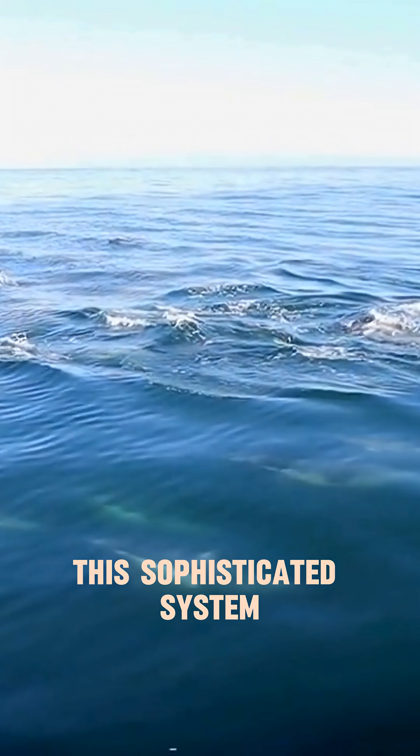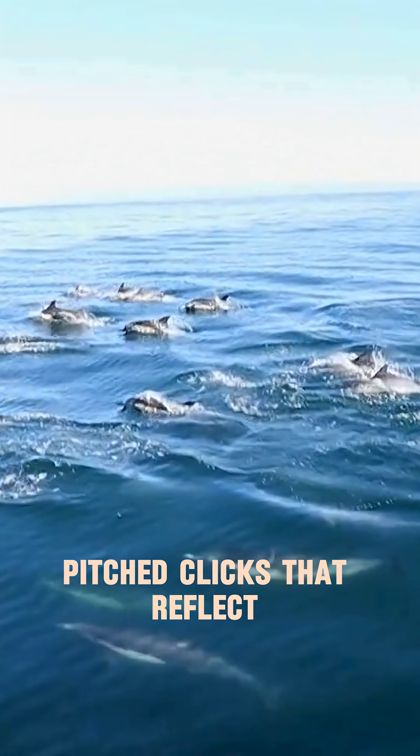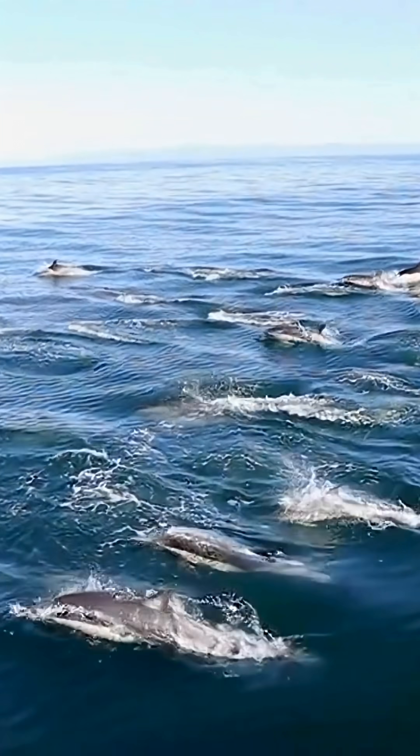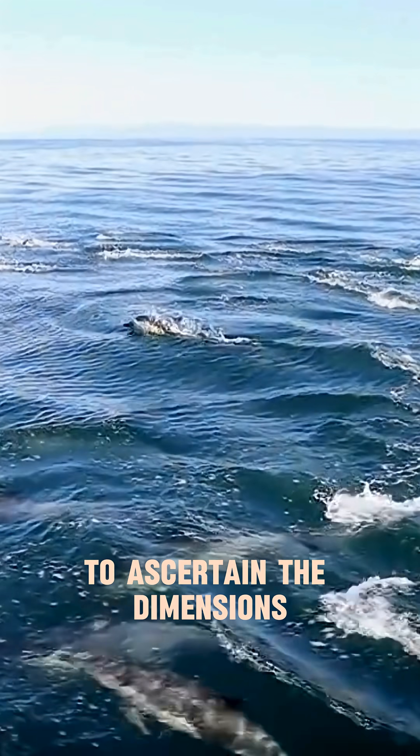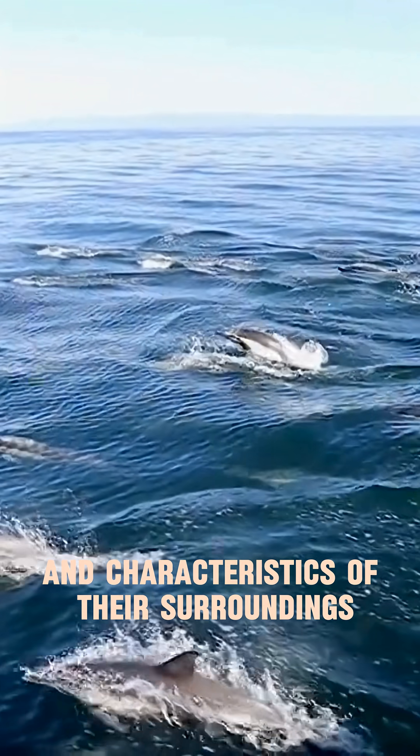This sophisticated system involves emitting high-pitched clicks that reflect off objects in the water, allowing dolphins to interpret the returning echoes to ascertain the dimensions and characteristics of their surroundings.